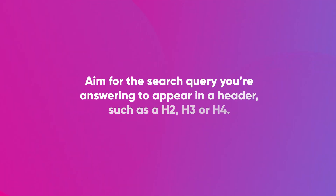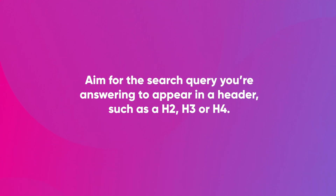Structure your content. Now that you've got the questions and answers you want to appear for, you need to get them on your website. Clear page structures are important, as with almost all parts of search engine optimisation. Aim for the search query you're answering to appear in a header, such as a H2, H3, or H4. Then include your answer — the content you want to appear in the featured snippet — in the paragraph below under a p tag.